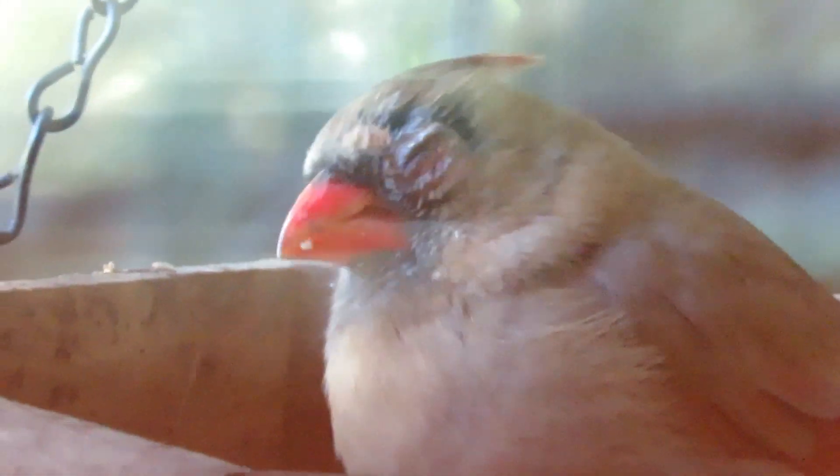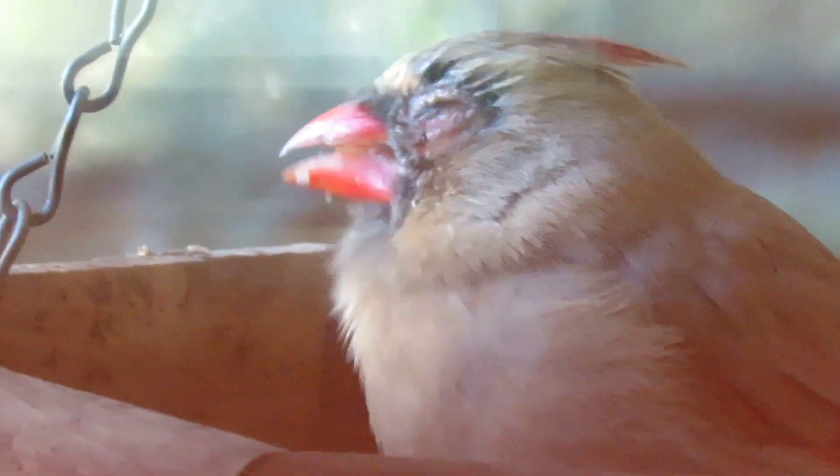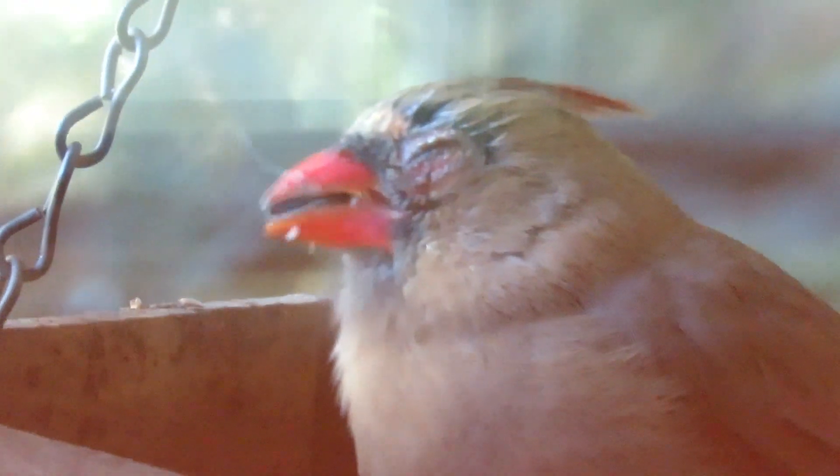That left eye is pretty much swollen shut. The right eye is good — that's good. I've been watching Mr. Cardinal, but I haven't seen much of him.